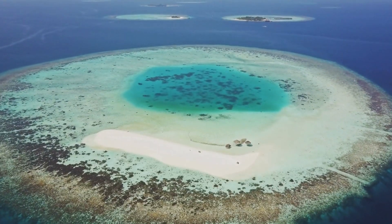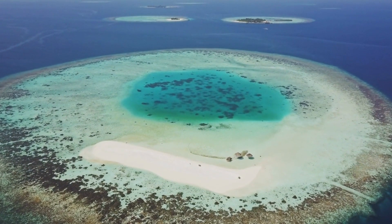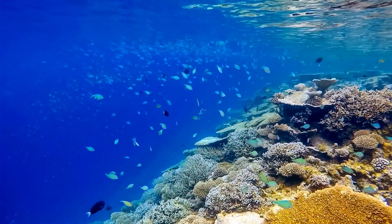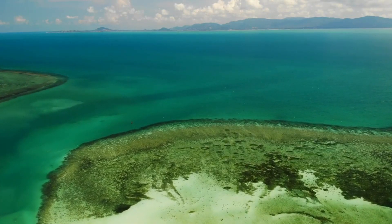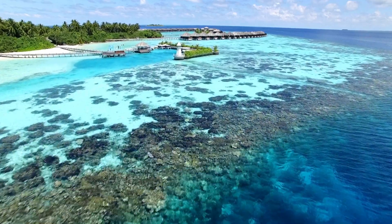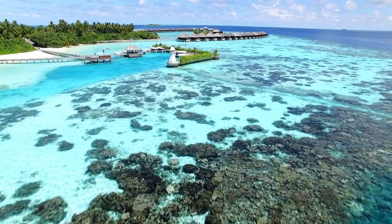An atoll starts out as a fringe reef around a volcanic island. As the coral grows up, the island sinks into the ocean and just the ring of coral is left. Some atolls are so big that people live on them — an example of this is the Maldives.